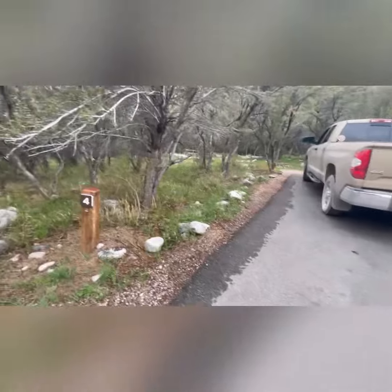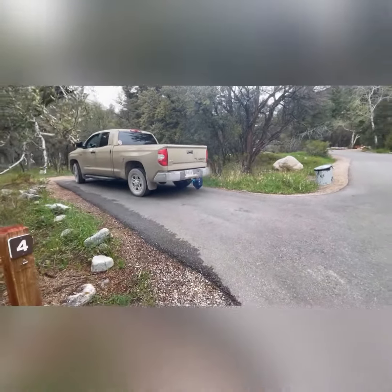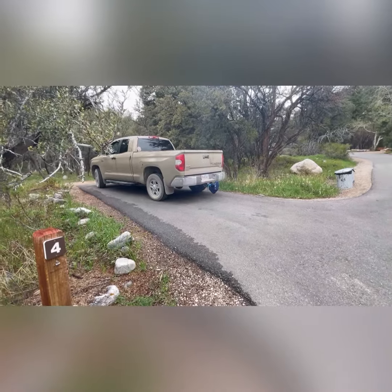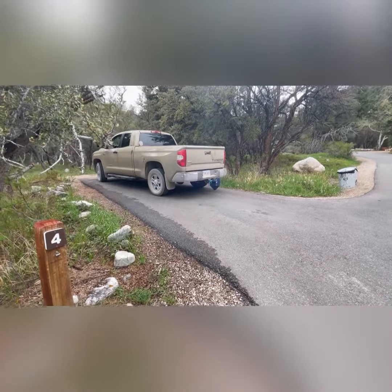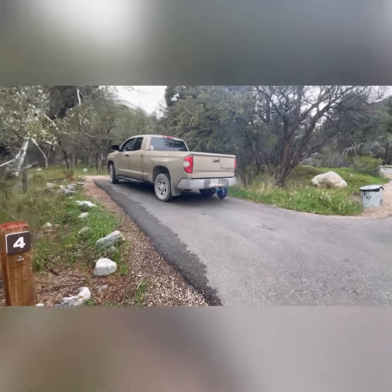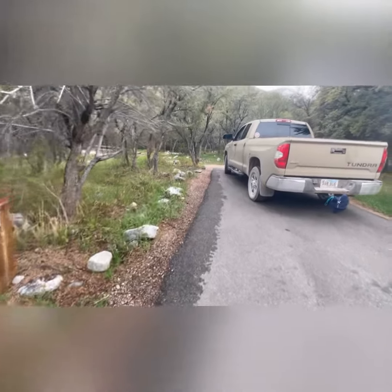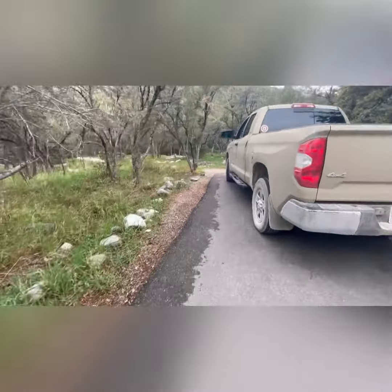This is a typical site. My truck's 18 feet, so you can see from there to the road, you may have 24 feet, 25 feet, and that's it. There's no other place to park your car except at the entrance, which has an overflow parking. So I guess you could drop your trailer and bring your truck out there and that would be that.